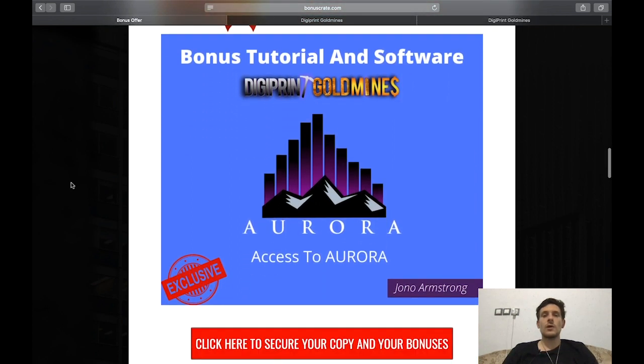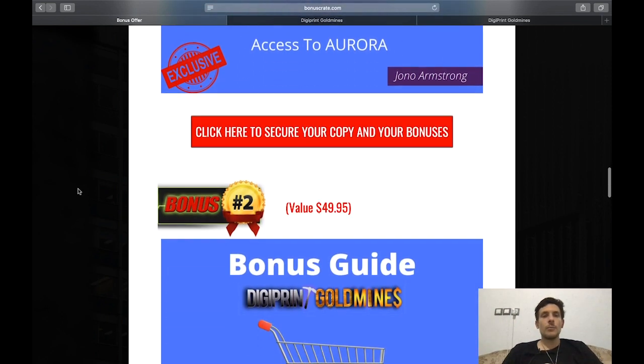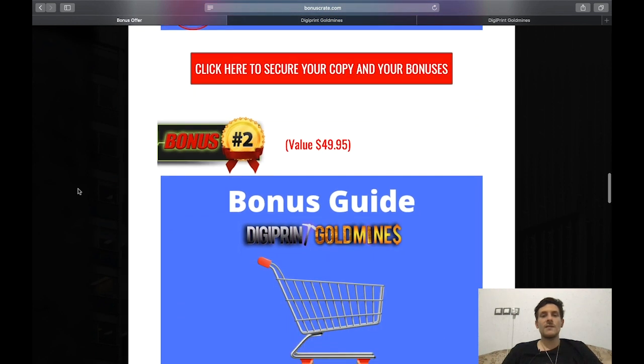Bonus number one has a value of $276 — it's a tutorial and software called Aurora, given to me by Jonno Armstrong. It's all about generating high-ticket commissions through other people's webinars. You won't have to make your own webinars or build any funnels — just send people to an automated system, they get sent to a high-ticket webinar, and if they purchase, you earn a commission of up to $1,000.